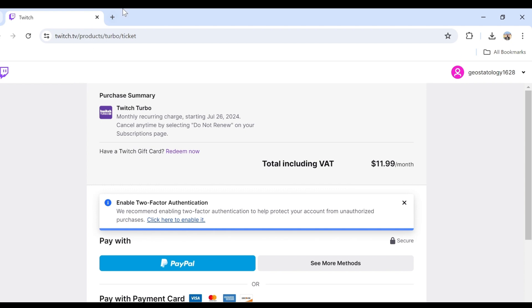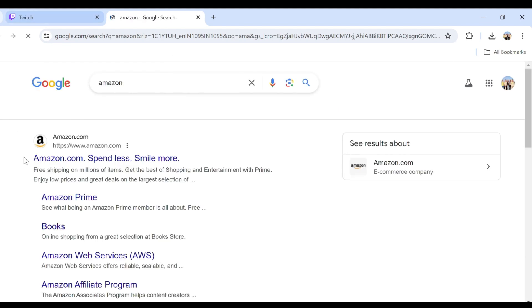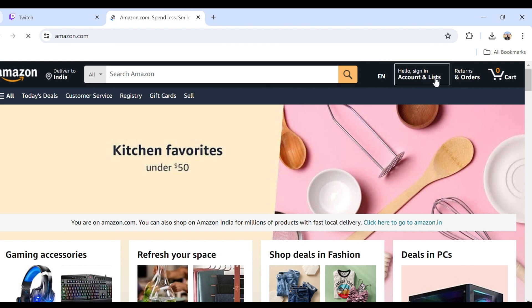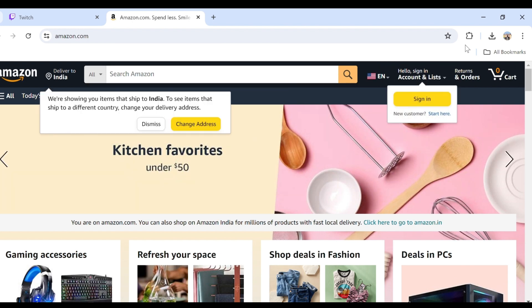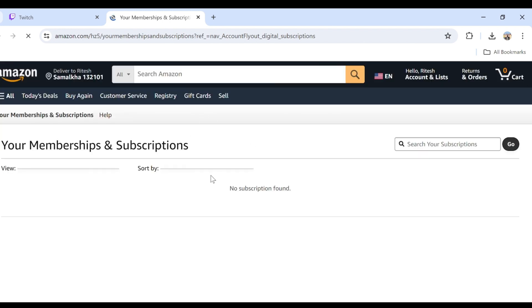Next, go to your Amazon account and check for subscriptions. For that, you have to click on Account and Lists, and then go to Memberships and Subscriptions. After that, check whether your account has an active subscription or not.